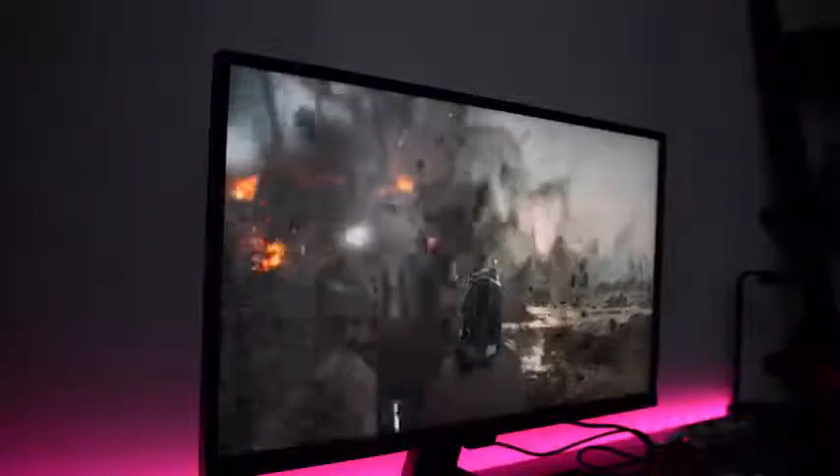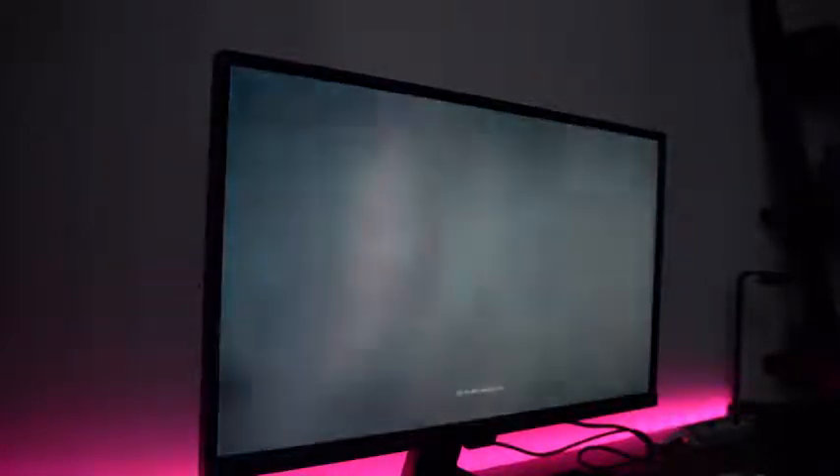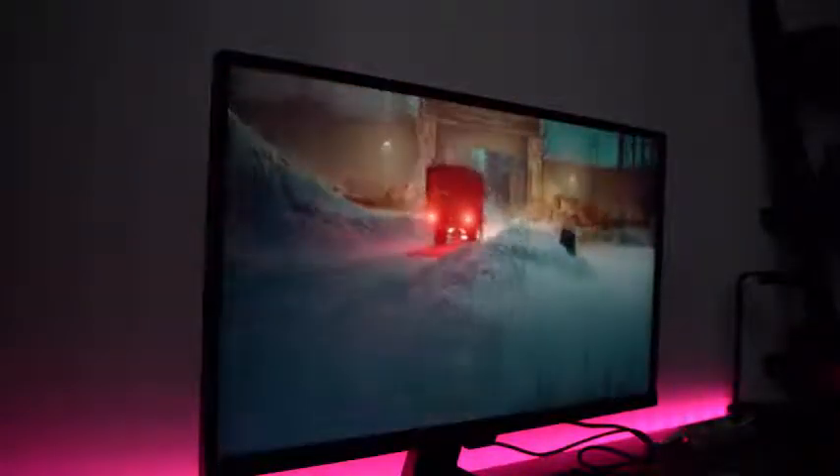Like I mentioned, it does support FreeSync, but the refresh rate for this monitor is 60Hz — it's not built to be a gaming monitor. That being said, I checked out some games on here and it actually really won me over. I was playing Battlefield 5 and it handled it really well. Your system, of course, has to match to push 4K. It did a really good job and hit the 60Hz refresh rate. Things look smooth.